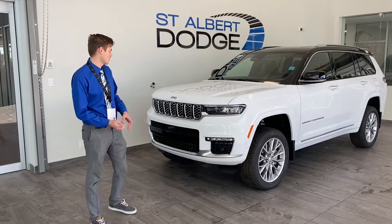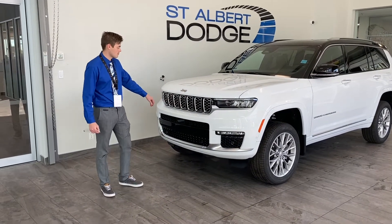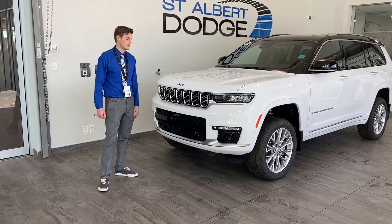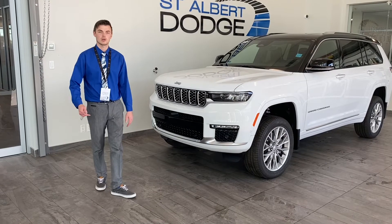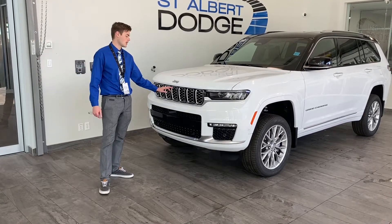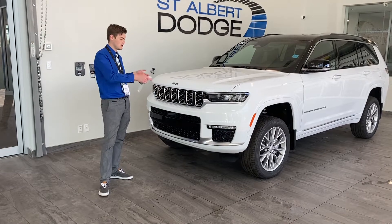First and foremost, you've got the beautiful seven-slot grille — the icon of Jeep, representing the seven continents of the world that it has traveled on. It's also got the surround view camera system, with a camera here, a camera under the mirror, and then the back camera.